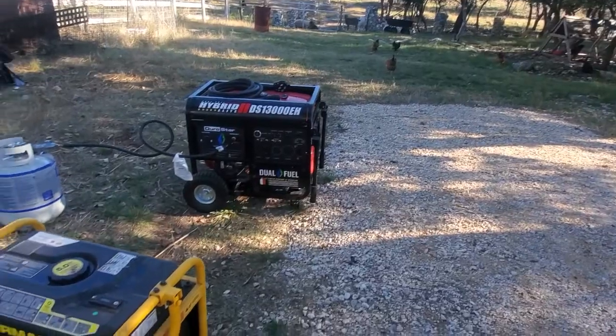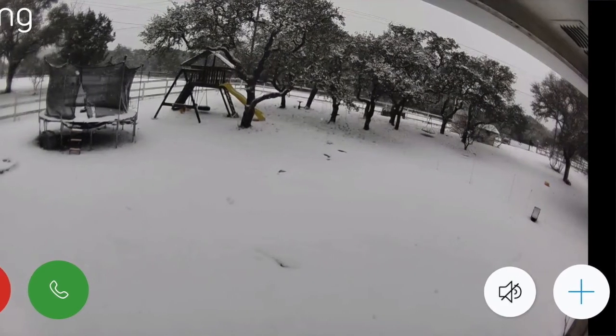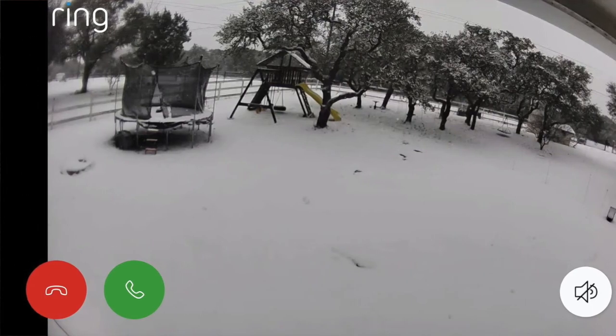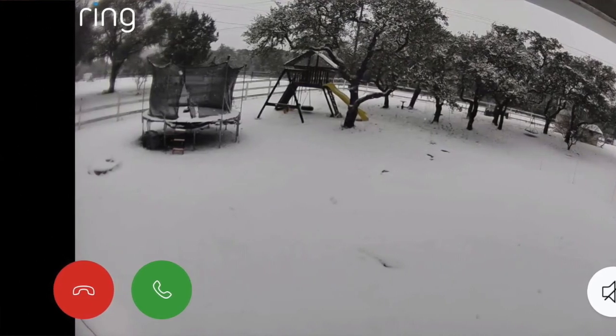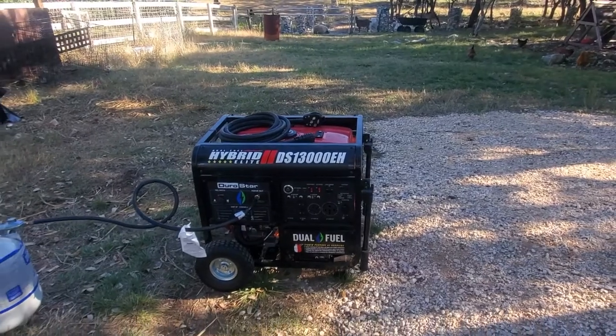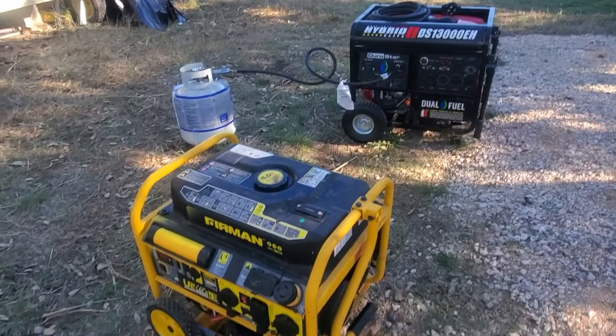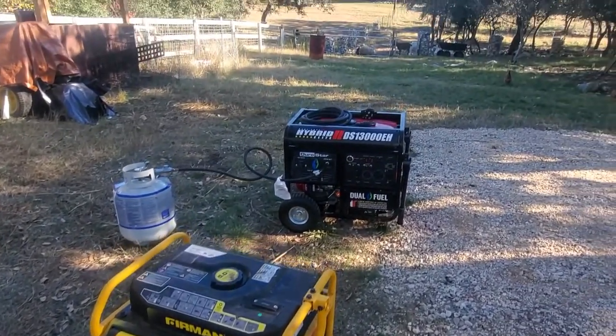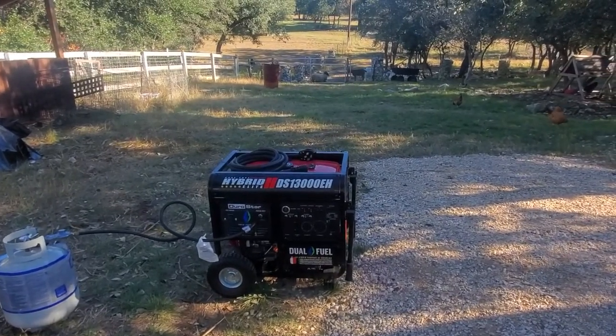Today is January maintenance day. I try to do generator maintenance on our equipment once a month. We learned from the last snowmageddon we had here in Texas that a generator is mission essential — it's a must-have. We did not have but one generator when the storm hit, and we were able to run the heater inside the house because we went a week without power.